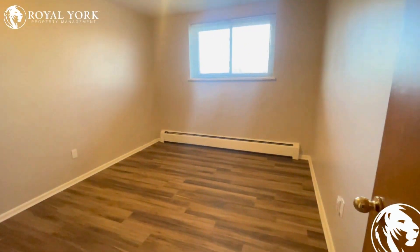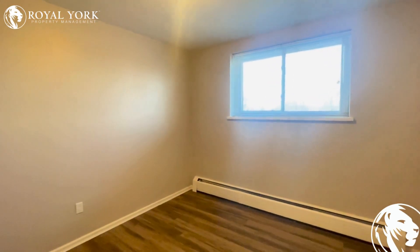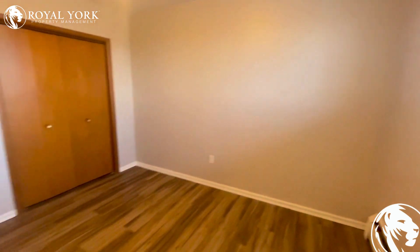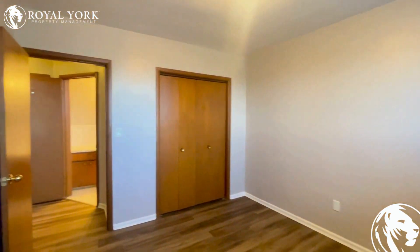And this will be our second bedroom over here. Nice large room — this one is a little bit larger than the last room. Could easily fit a queen size bed with no problem, and again you can fit a king in here if you'd like. Another storage closet and more natural light as well.